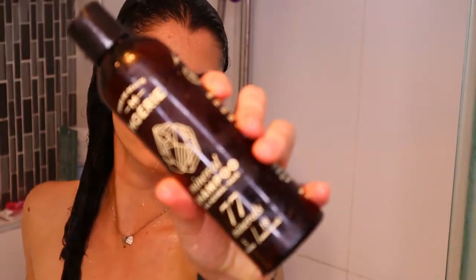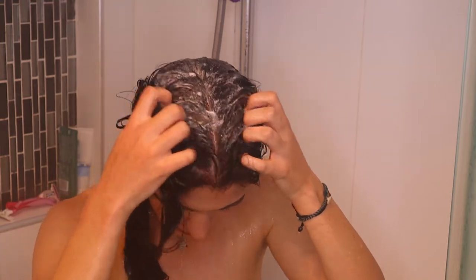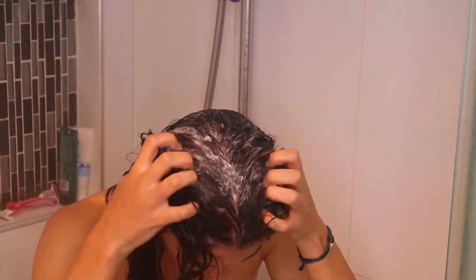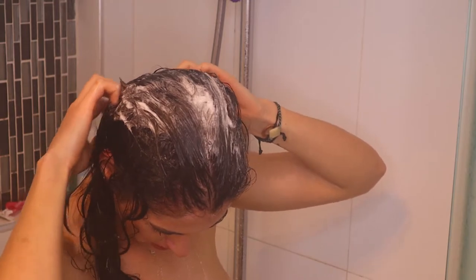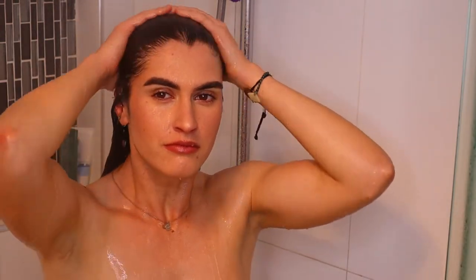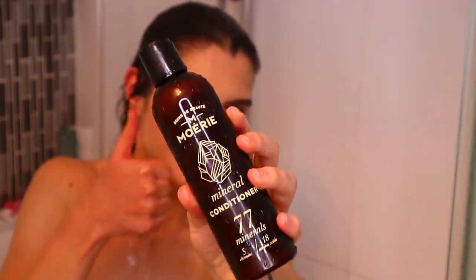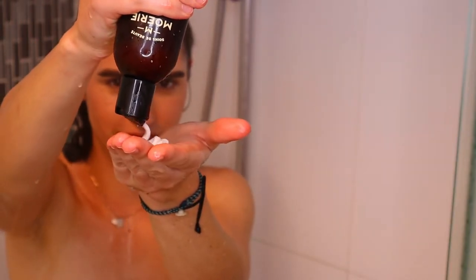First things first, rinse your hair with warm water in the shower as you normally would. Then apply a generous amount of shampoo to your scalp and massage it for three to four minutes. I like to really get my nails in and scratch my scalp to get rid of any excess dandruff or oil. The shampoo will deeply cleanse your hair and remove excess oils and toxins.